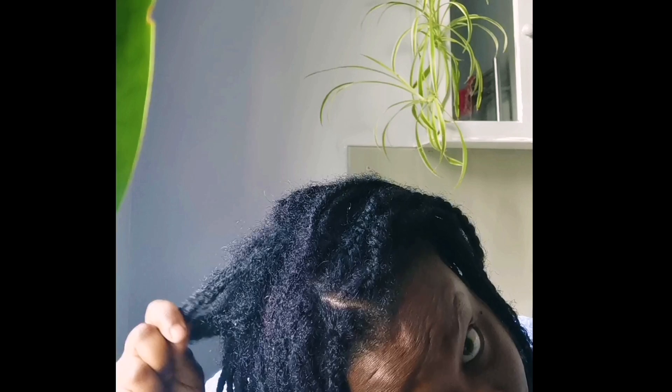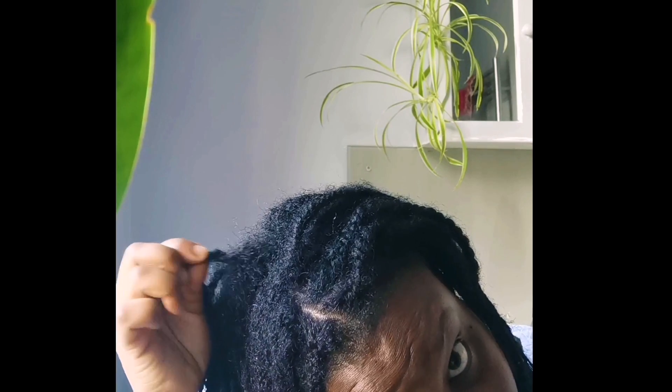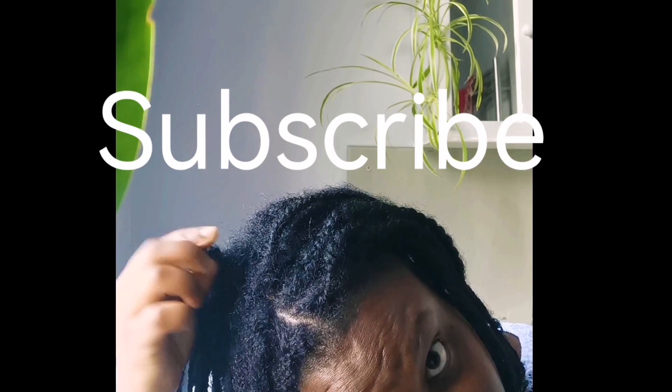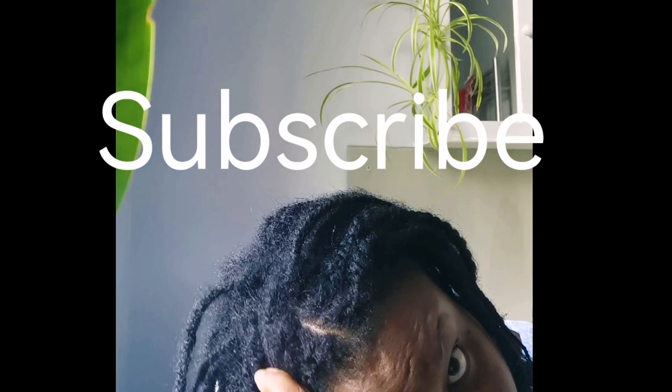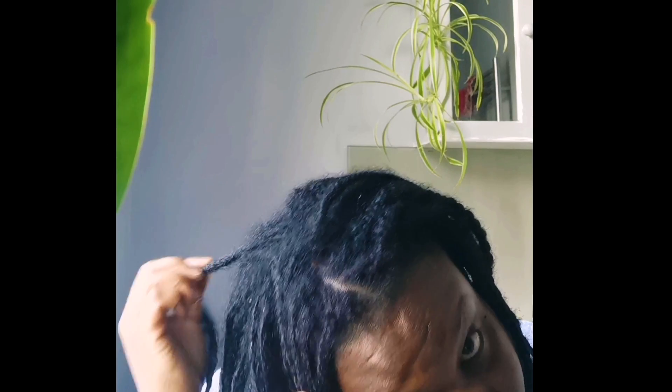Today is the final video in this mini braids series. I'll be showing you all the growth I've received, along with some measurements, having worn mini braids on my natural hair for the last 12 weeks. Welcome and welcome back to all my new and returning subscribers — I really appreciate every one of you stopping by my channel and checking out my content.